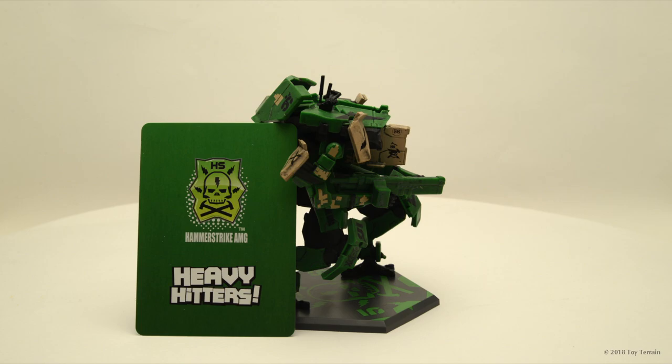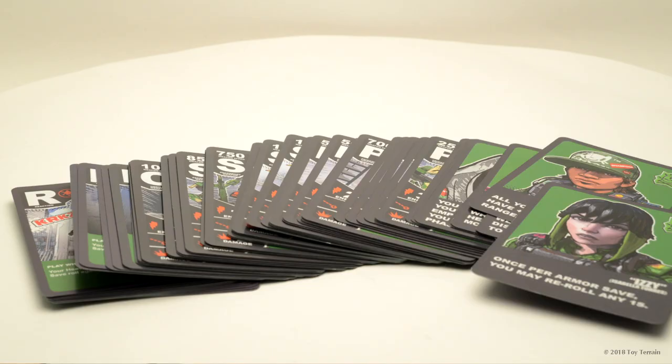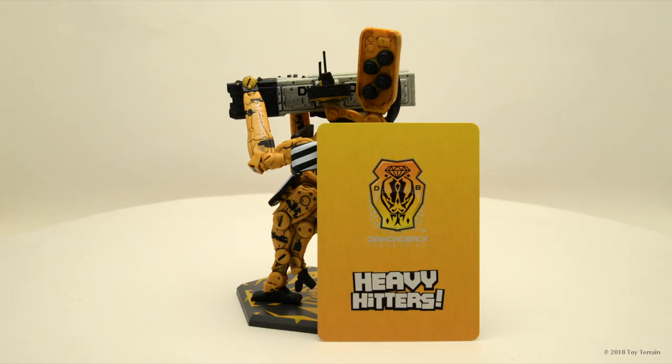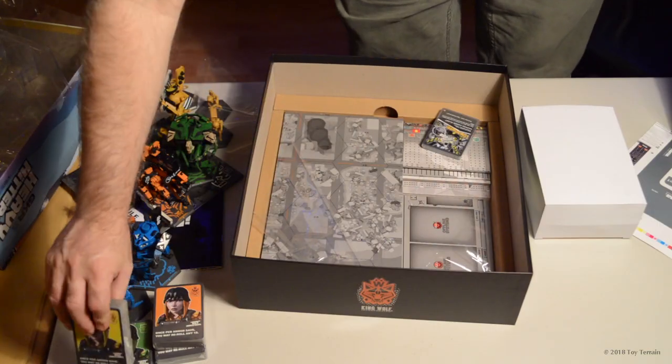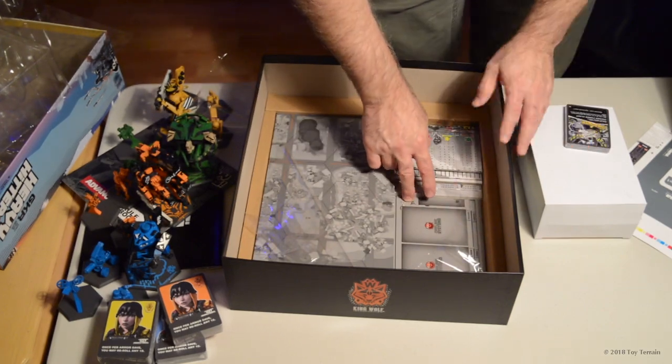Hammer Strike AMG is the green guy — there's the green pilot card. And Diamond Back is the very nice yellow one. This also looks like our buildings — the cardboard buildings which you assemble into your structures.